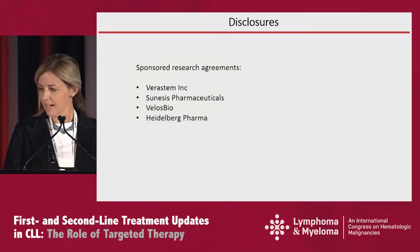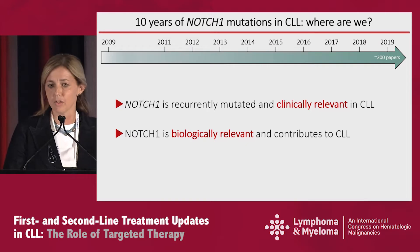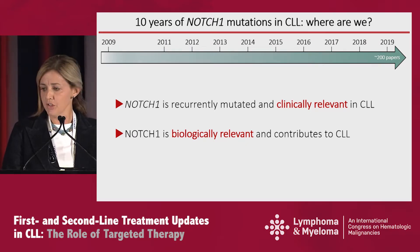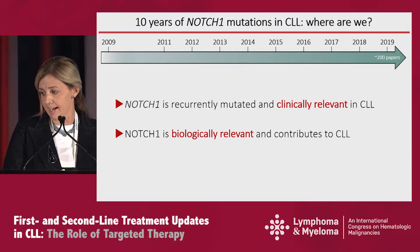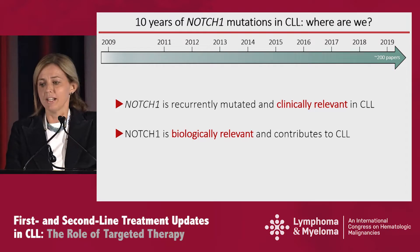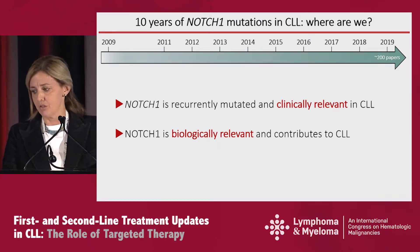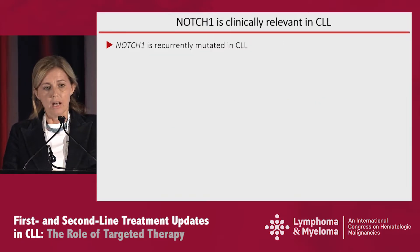These are my disclosures. I'd like to start by pointing out that it's exactly 10 years that we've been talking about NOTCH1 mutations. They were reported for the first time September 2009 by an Italian group. And now we know that NOTCH1 is recurrently mutated and possibly clinically relevant for CLL patients, but we have also unraveled part of the biology underlying why this happens in patients.